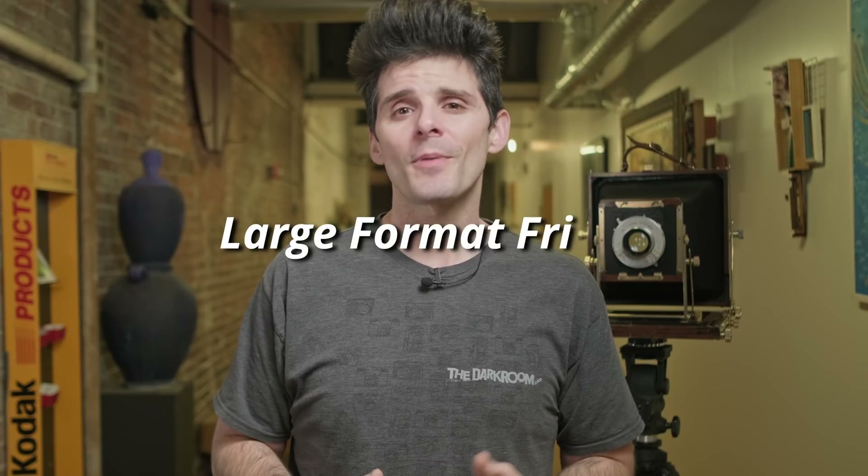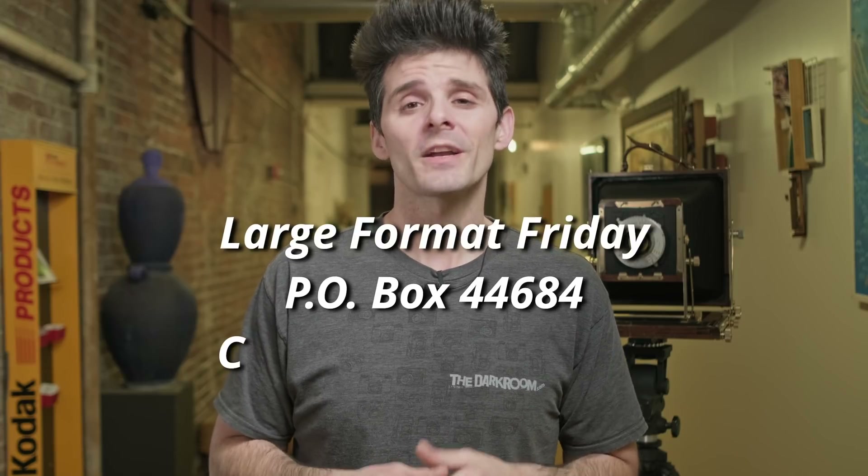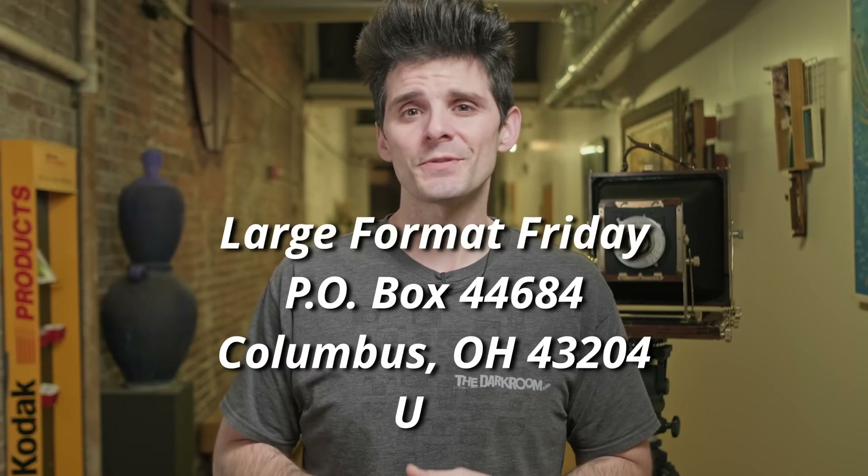Today's topic is a really neat one because it involves something that someone sent to the LFF inbox. In case you didn't know, if you wanted to donate something to the show, write a letter, or just send anything in, you can send that to LFF PO Box 44684, Columbus, Ohio 43204 USA. And one such thing showed up a few weeks ago and it's still kind of blowing my mind that it made it all the way here.